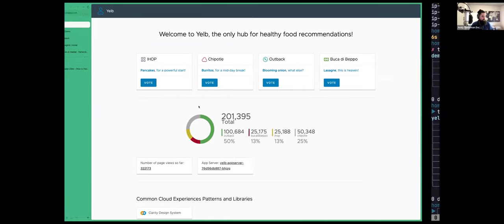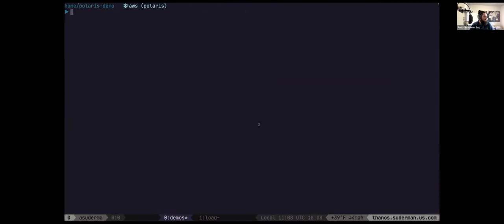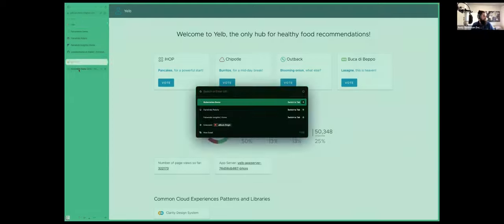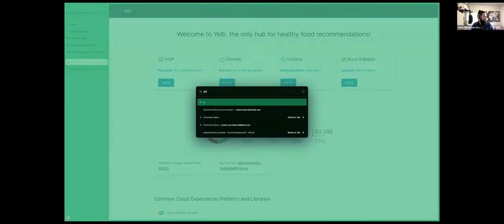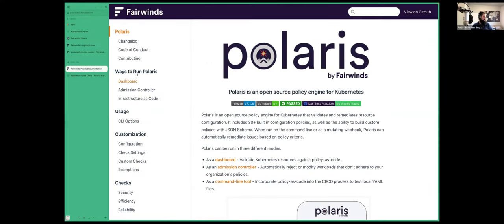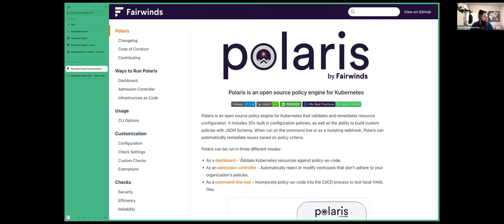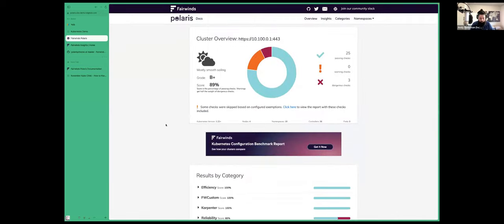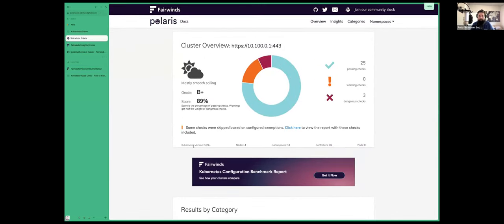The third thing I've installed in this cluster is Polaris. If you go to the documentation page at polaris.docs.fairwinds.com, you'll find instructions on how to install it. It's a relatively straightforward Helm installation. I've customized it with a bunch of values I won't get into too much detail about just yet. What it's given us is a dashboard. You can also run Polaris as a CLI tool and run this exact same set of checks against your cluster just from the command line.